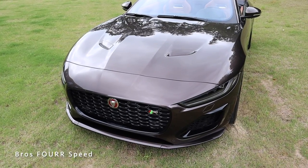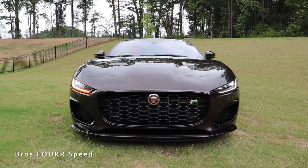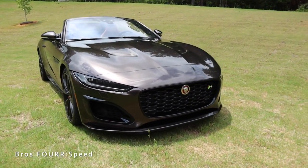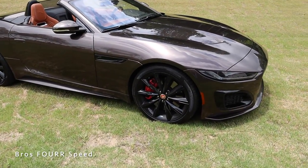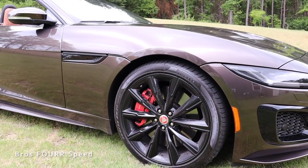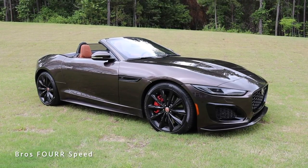LED headlights, DRLs, and turn signals feature a sleek design integrated between the hood bodywork and bumper. These can be toggled with the key fob. The front end is very mean and distinctive. Moving to the side, the upgraded 20-inch gloss black wheels are paired with upgraded brakes badged Jaguar — the car does 70-to-0 in 155 feet, with front rotors measuring 14.9 inches and rear at 14.8 inches.